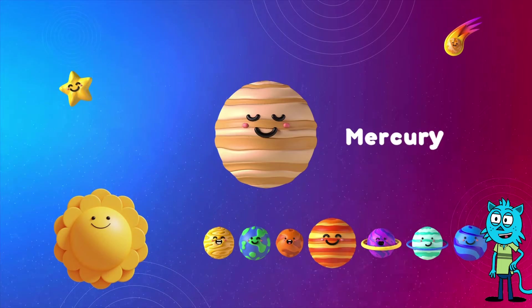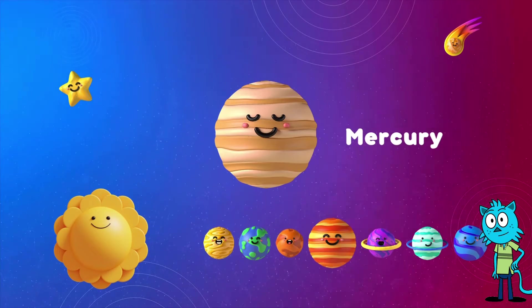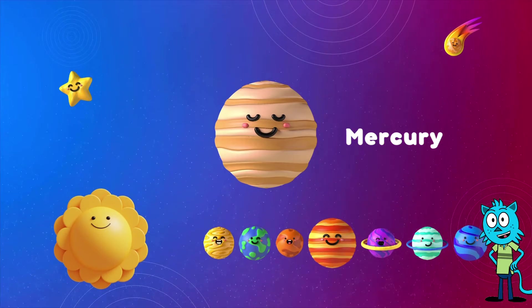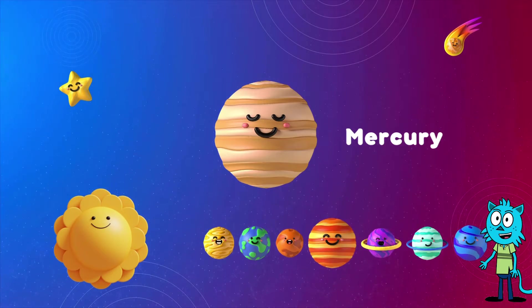Our first planet is Mercury. It's super close to the sun, and it's the hottest planet in our solar system. Mercury, the speedy planet, is number one. Can you say Mercury with me? Great job!